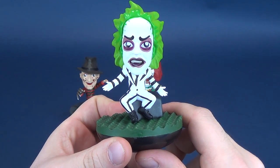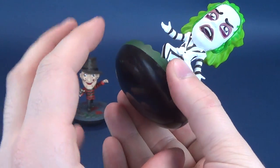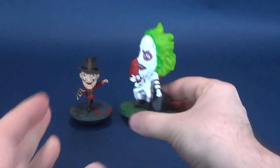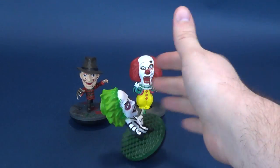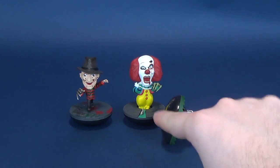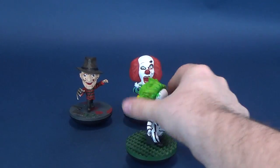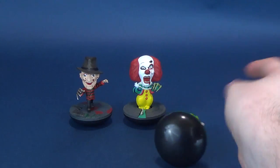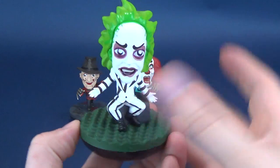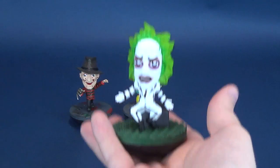Beetlejuice — we won't say it again — comes perched atop that same familiar Revo's bottom we've seen with the Jurassic Park pieces. It allows the Revo's to rock, to bobble, to sway back and forth without really tipping over. You can put some force on them and they will topple, but for the most part they stay up. They are weighted pieces, with much heavier bottoms than the figures perched on top.